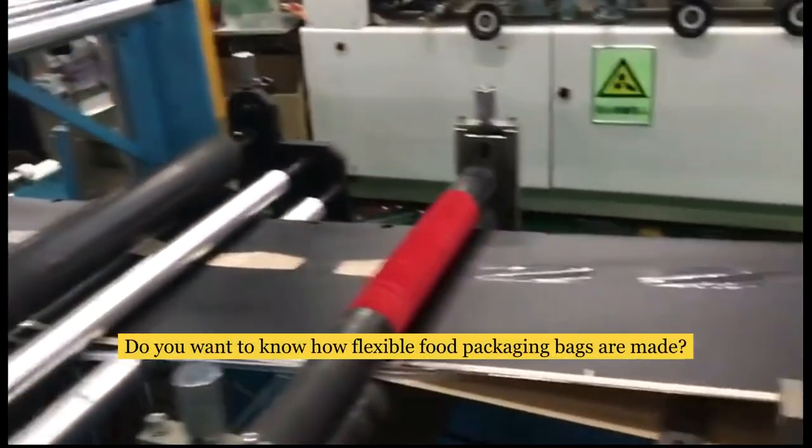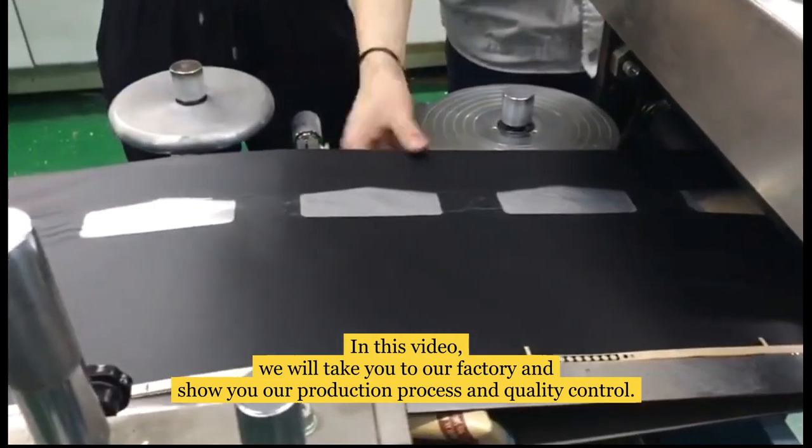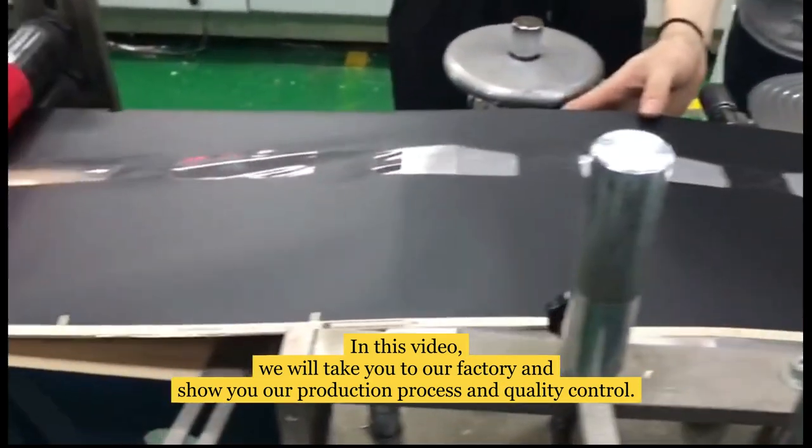Do you want to know how flexible food packaging bags are made? In this video, we will take you to our factory and show you our production process and quality control.